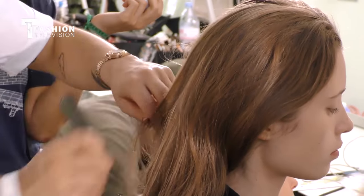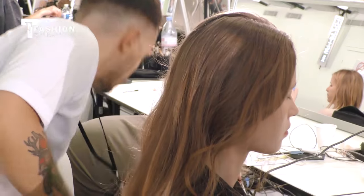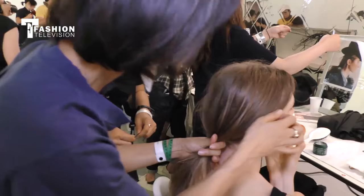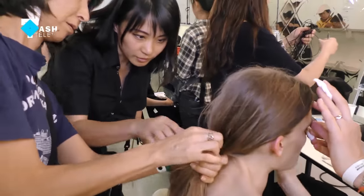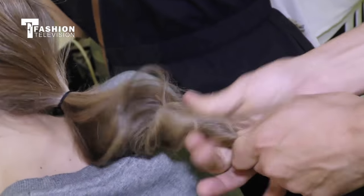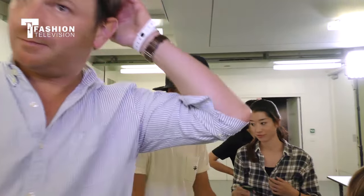Today on the Viktor and Rolf Haute Couture show, we're doing something very fragile. The idea of the designers was very soft hair, very delicate hair. We keep the girls pretty much how they look — we keep the middle part, do a very low ponytail, keep all the baby hair around the face, and mess it up a little bit in the back. The texture is very light, like a clean girl, but still a little bit vagabond.